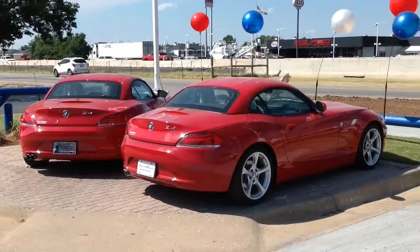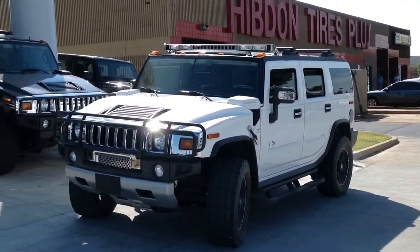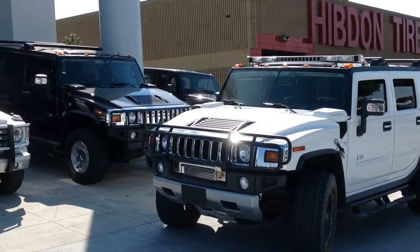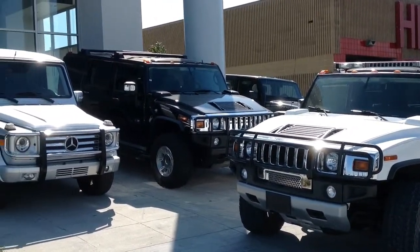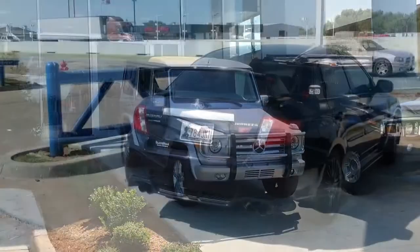What you might not know is that we have a huge selection of pre-owned vehicles to fit every single budget. We take our used car inventory very seriously, making sure we not only purchase vehicles that meet our high standards, but also put each one through a rigorous service inspection.